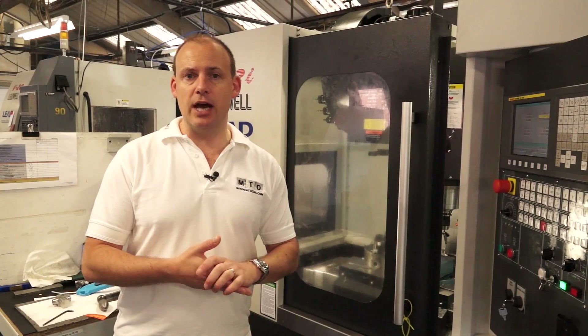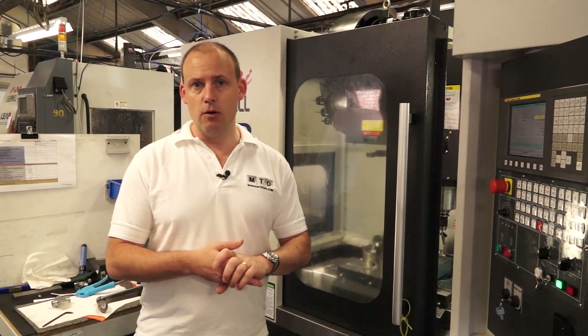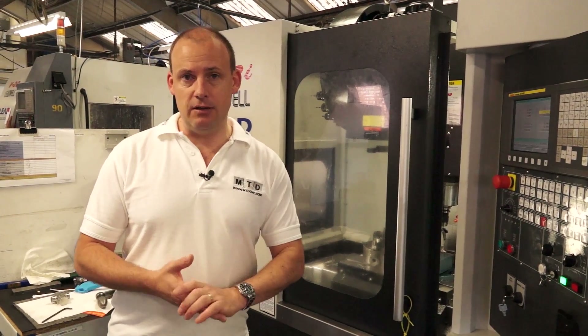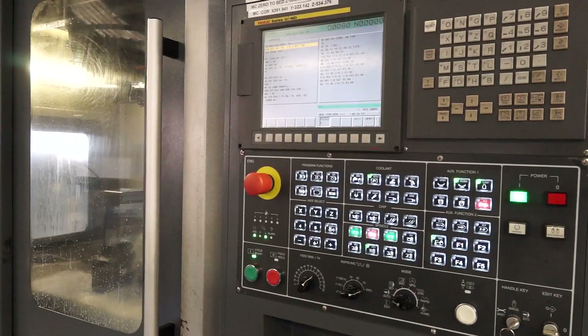So you get a far more rigid machine, you get a bigger Y axis because of the change in the A-frame structure, and you also get a faster machine because of the roller ways. You also get the option of an 8, 10, 12 or 15,000 RPM spindle and you can go up to a 30 station tool changer on this machine, all driven by a Fanuc control.